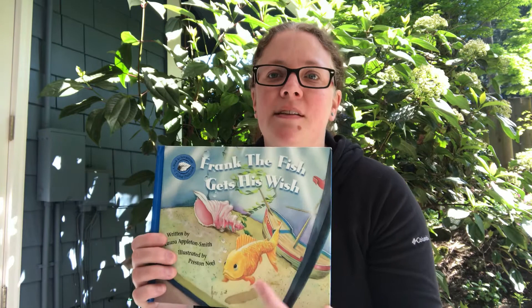I know this is one of our favorites too. It's called Frank the Fish Gets His Wish. This is a really long book — it has three chapters. So we're just going to read the first chapter today, and then next week we'll read the next chapter. It's going to take a little bit of time to get through the whole book. So it's about this fish named Frank. Let's see what happens to it.